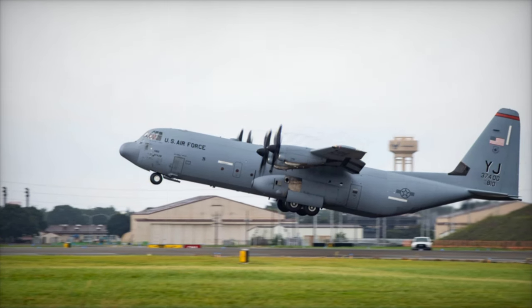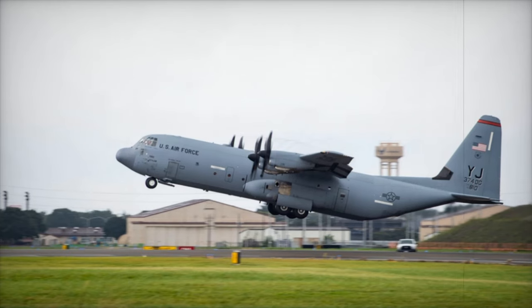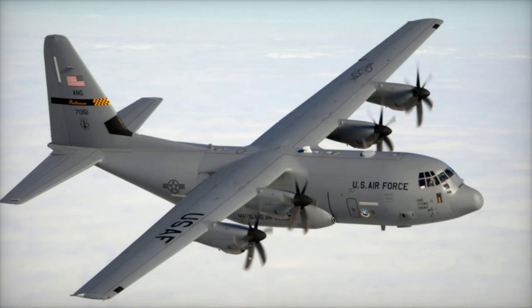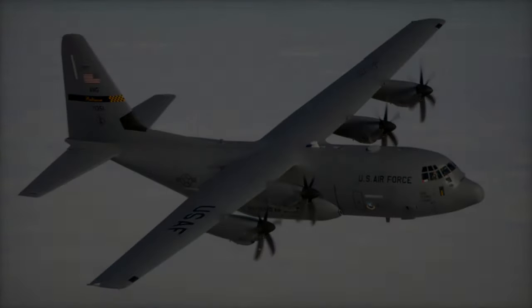The U.S. Navy's E-130J program aligns with a broader global shift toward modernizing airborne command and control platforms. Nations worldwide are investing in similar systems to strengthen national defense and ensure continuity of government operations during crises.